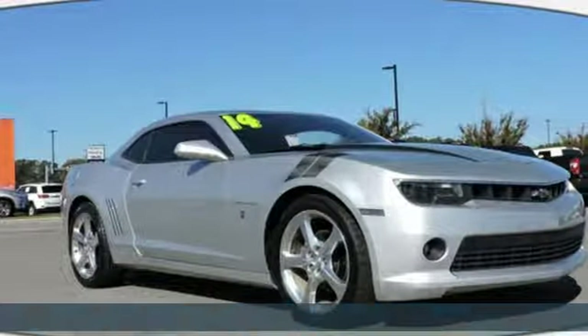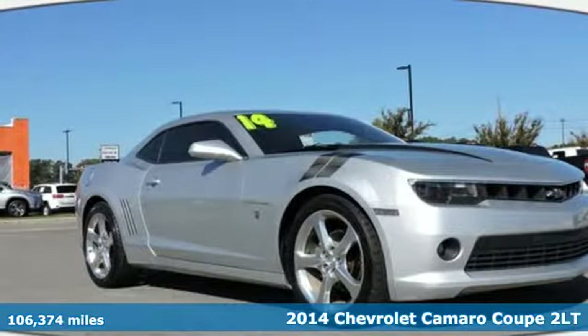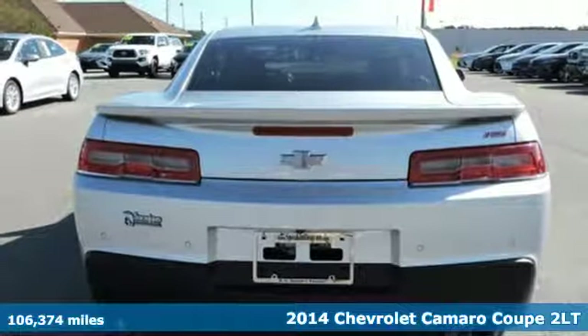It's a 2014 Chevrolet Camaro. The look, the performance, the legend.